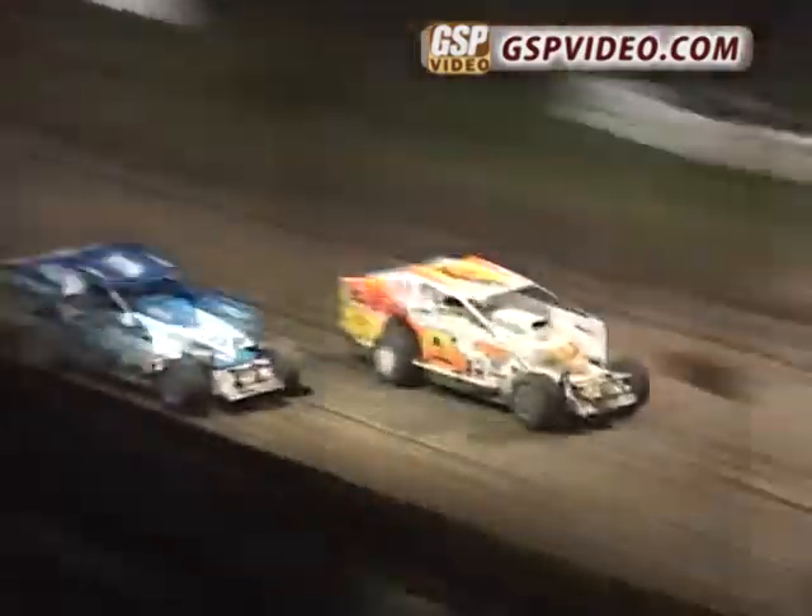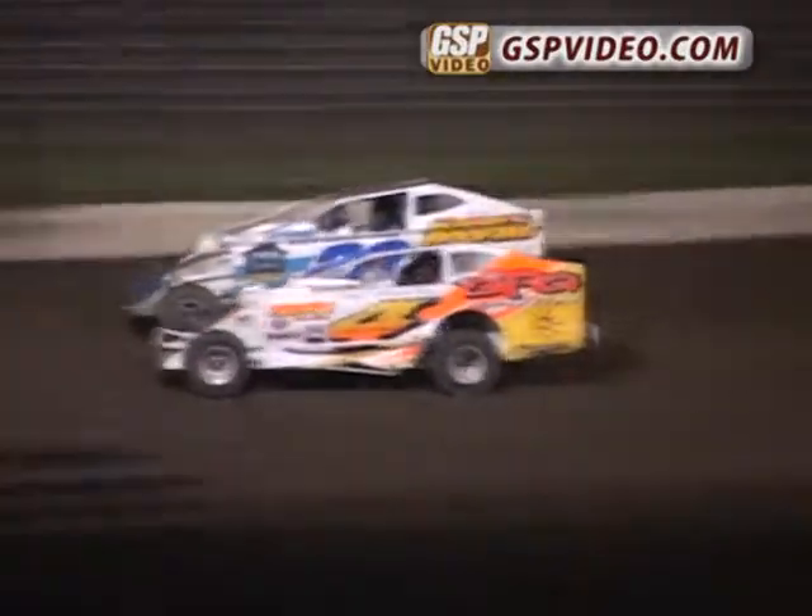Howard with the number 4 up there in the number 2 spot, putting the pressure on the leader. Senior with the number 20, making a strong run on the outside.